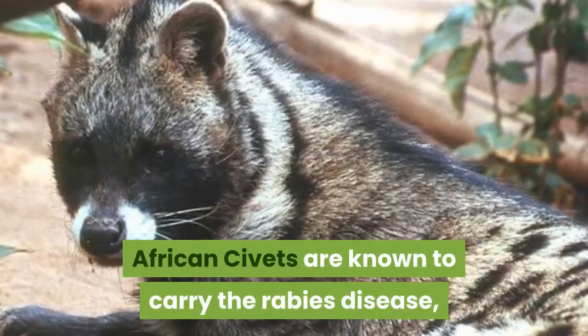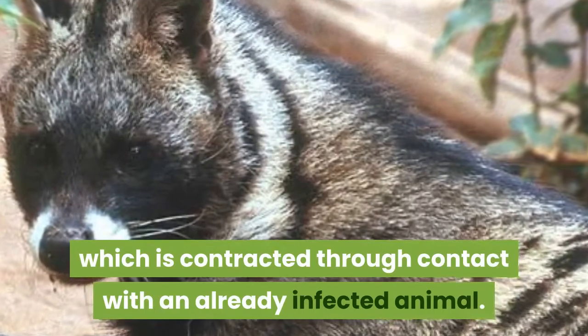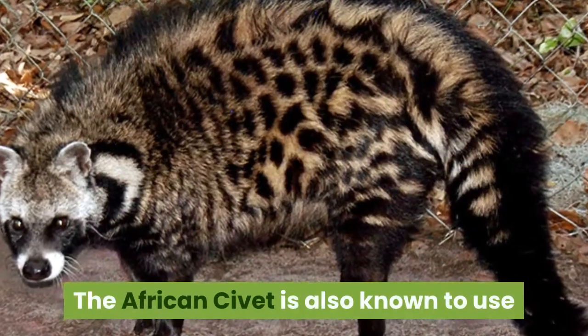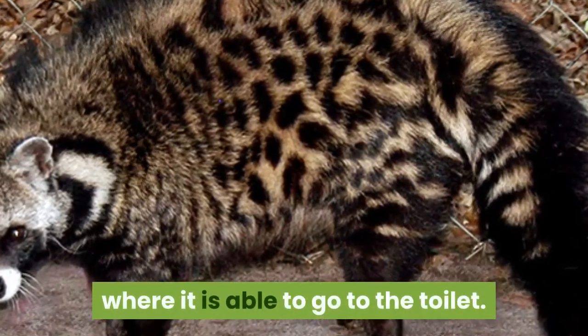African civets are known to carry the rabies disease, which is contracted through contact with an already infected animal. The African civet is also known to use designated areas around its territory where it is able to go to the toilet.